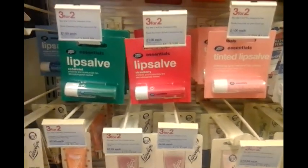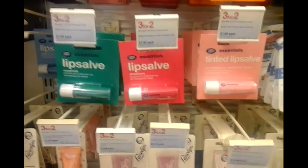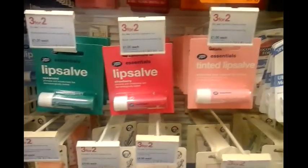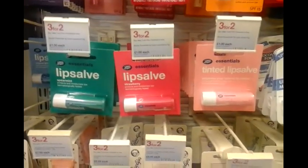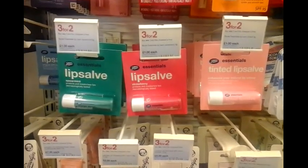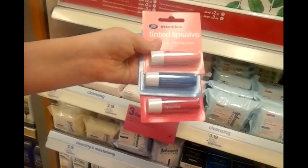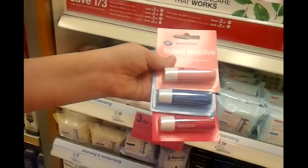I don't know if I should get some more lip balm — the Boots Essentials Lip Salves. I've got three original, three strawberry, two mint and two tinted. They're three for two so it'll be £2, but I don't know if I should get them because I have enough lip balm. But you can never have too much lip balm! I didn't go for it but Sophie did, so I'm sure I can borrow them. I have plenty of lip balm anyway.